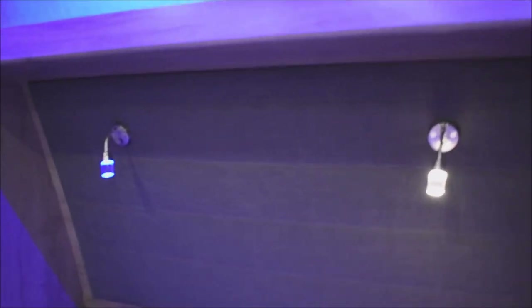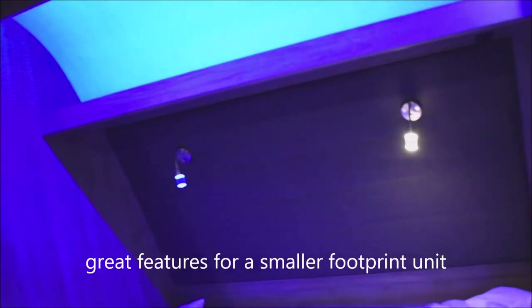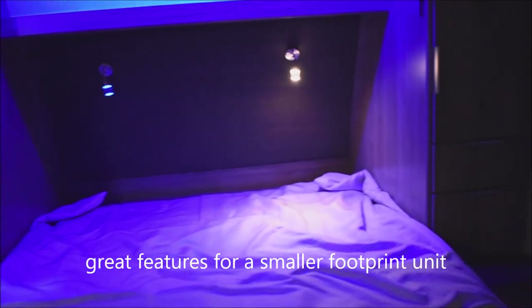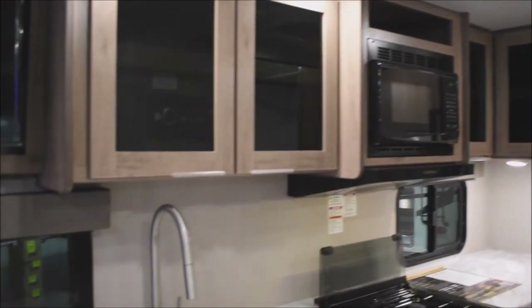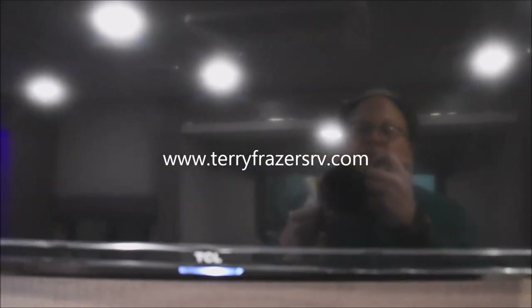There's also backlighting behind the Murphy bed — that effect is best appreciated when the rest of the lights are off. Pretty impressive in a unit with a slightly smaller footprint. I think we've fairly well concluded everything inside this 2020 Imagine XLS travel trailer, Model Number 17 MKE, by Grand Design RV. This presentation has been brought to you by Terry Fraser's RV Center in Eldridge, Iowa. Thank you.